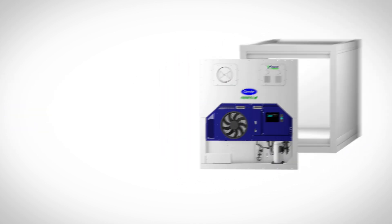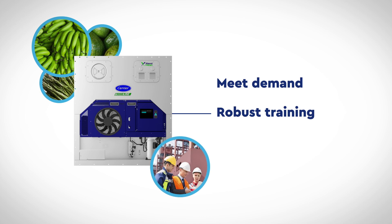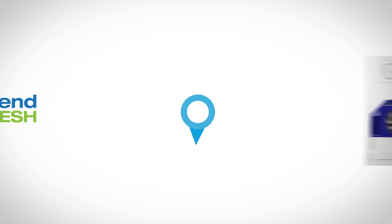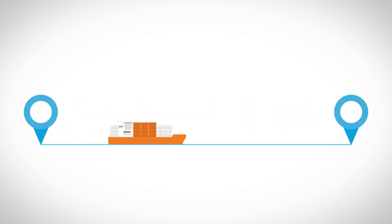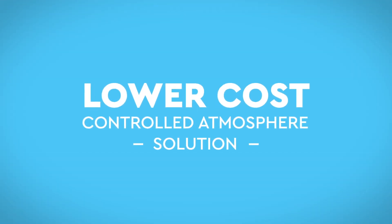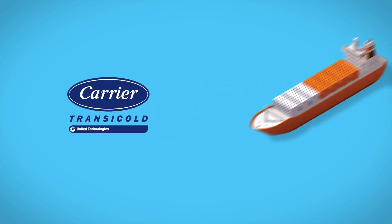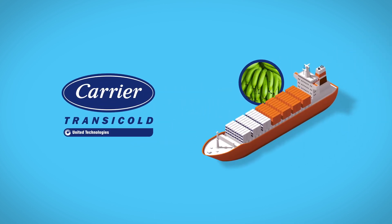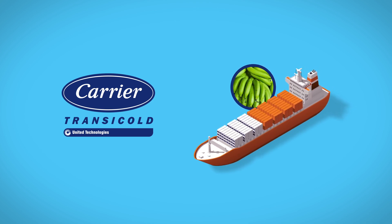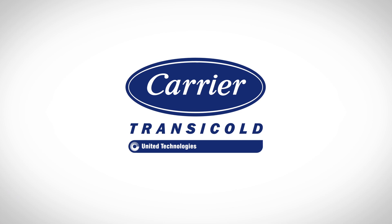By combining the right system to meet demand with robust training at the local level, the XtendFresh system helps to maintain a high quality of perishables from end to end. A lower-cost controlled atmosphere solution, XtendFresh is just one more way Carrier Transicold is helping to deliver perishable cargo in the best possible condition to consumers around the globe.